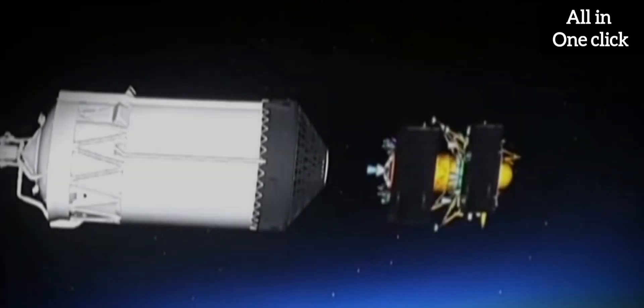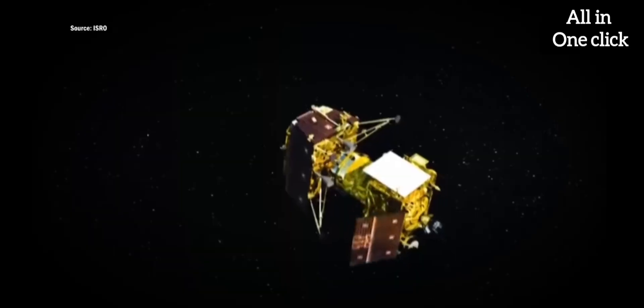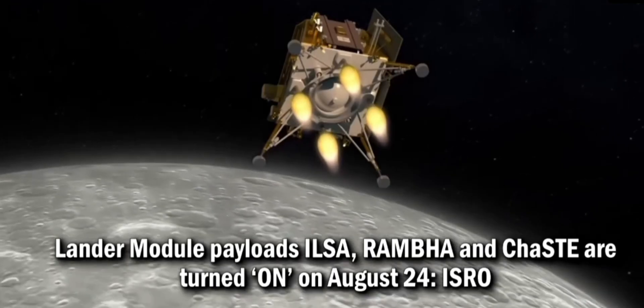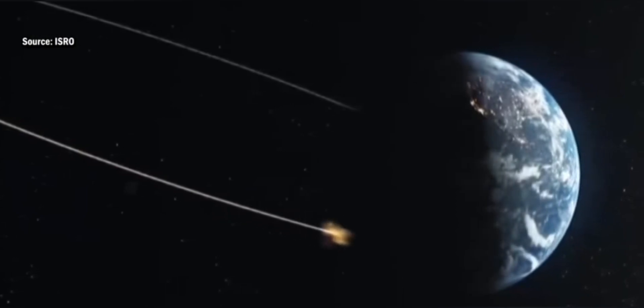Chandrayaan-3 comprises three main components. First, the Propulsion Module. The propulsion module carries the lander and rover to the lunar orbit. It is a box-like structure with a large solar panel mounted on one side and a cylindrical mounting structure for the lander.